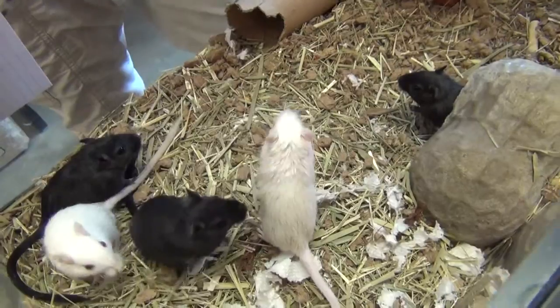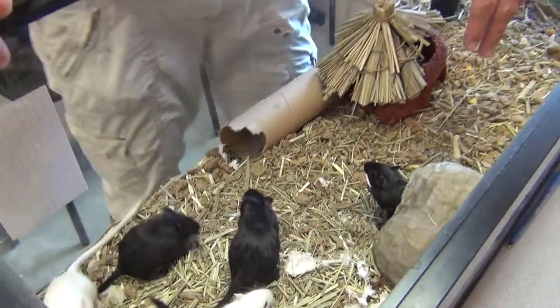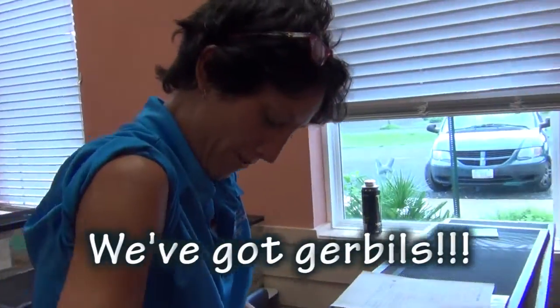Jennifer, wow, you have seen some gerbils this week, haven't you? Yes, quite a few.